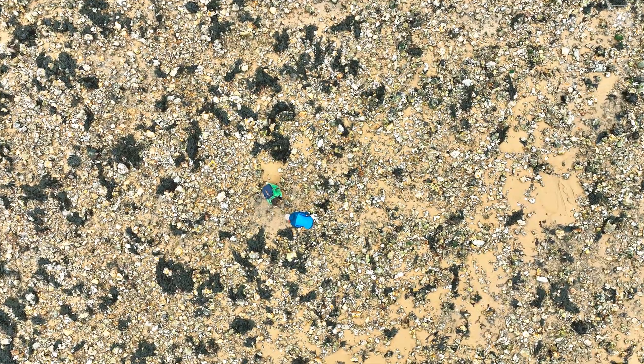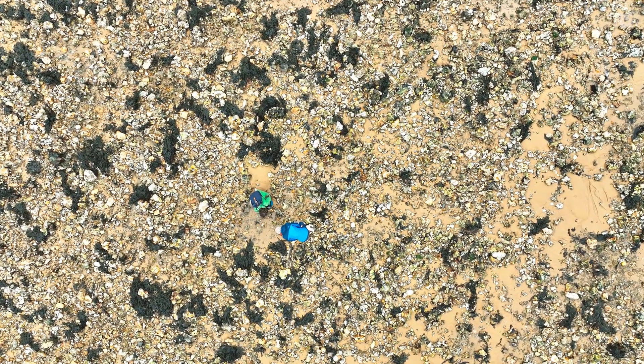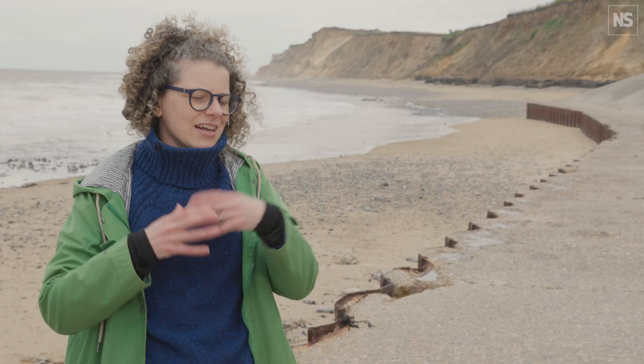Rock pooling for me is to connect ourselves to nature more. We live in this time where we hear so much about the troubles of the natural world, the troubles of the ocean, overfishing, climate change, and all these problems we know more and more about. So we live disconnected from nature, from these wonders.